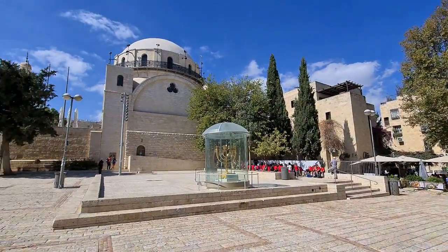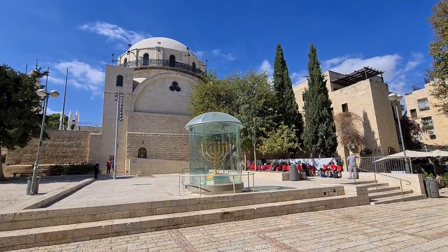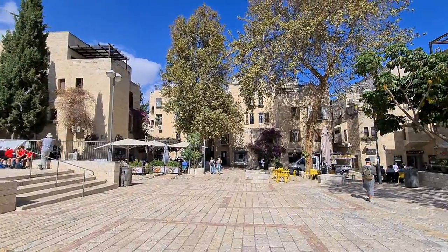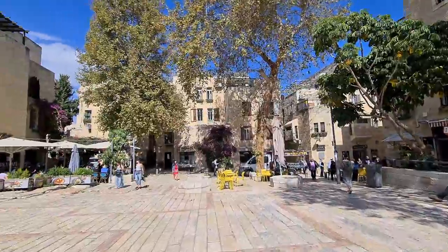Look at the menorah — it's a replica of the menorah from the Temple. Some Jews are already ready to take over the Temple Mount, which is today a Muslim place, and build a new Jewish temple.